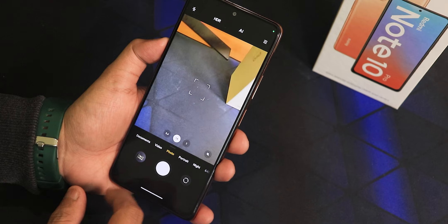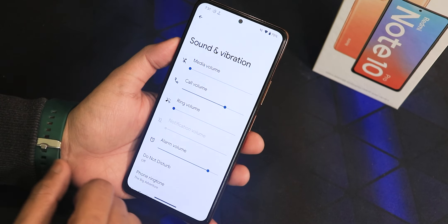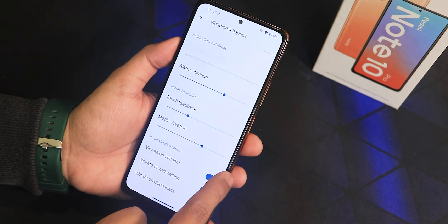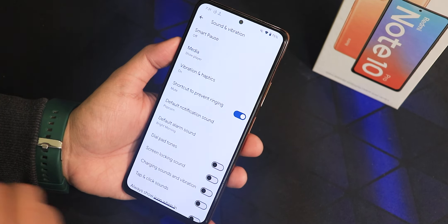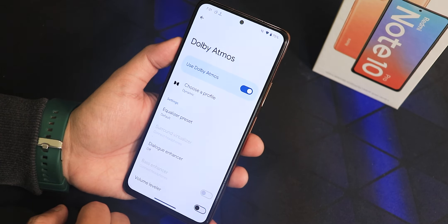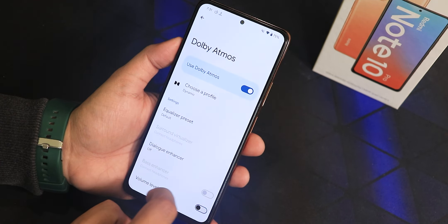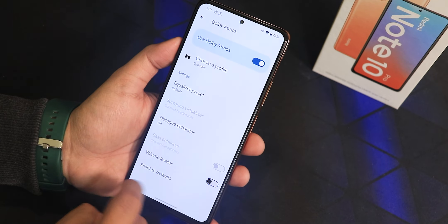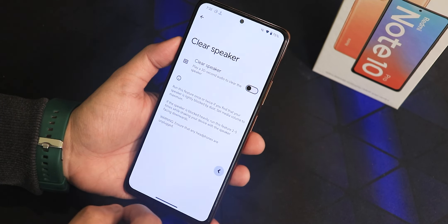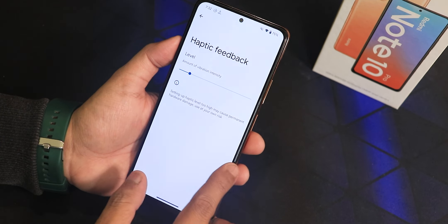In Sound and Vibration settings we have media, call, and volume controls; vibration and haptics settings; in-call vibration options; default alarm sound; and dial pad and screen locking sounds. We also have Dolby Atmos here — I've been using it on Dynamic mode. You can also change the equalizer preset, use the dialogue enhancer, adjust volume leveler, enable a clear speaker option, and adjust haptic feedback intensity for the entire UI.